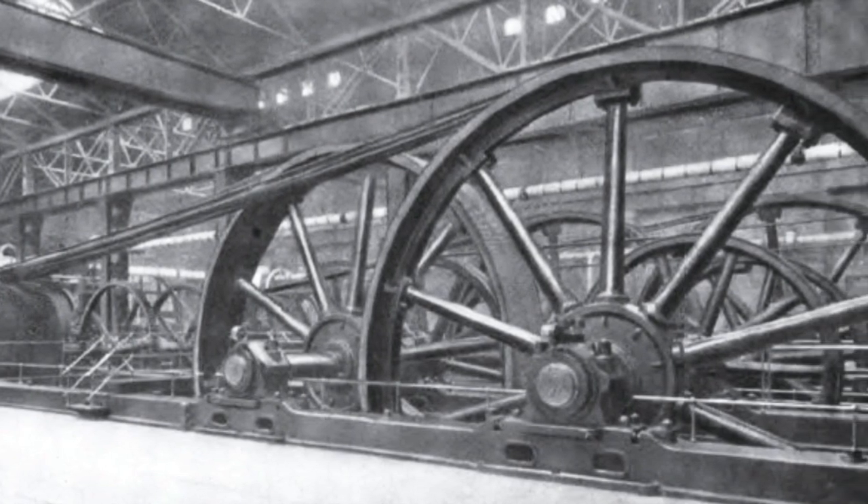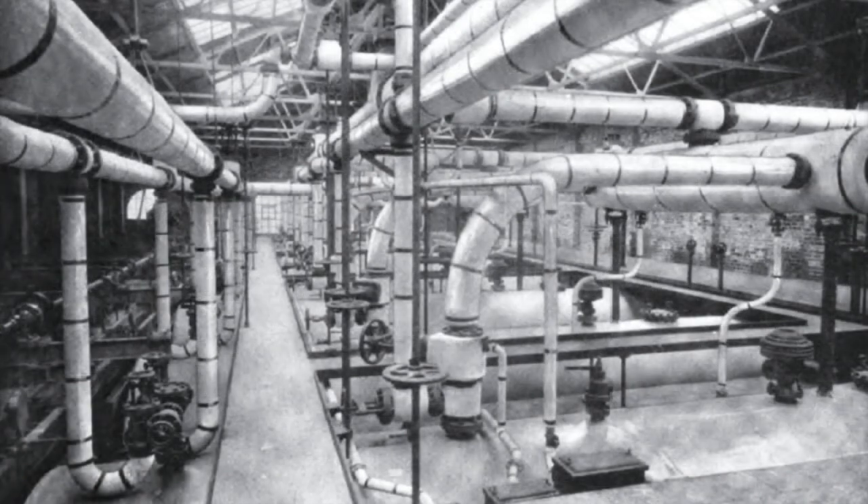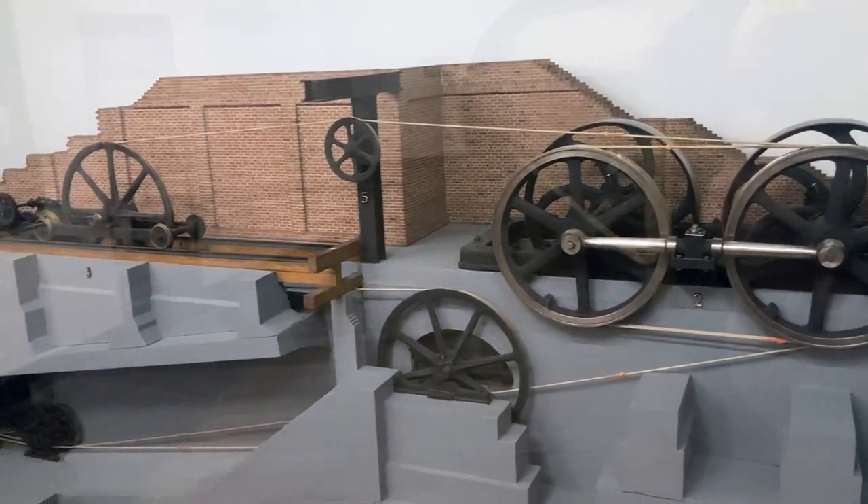The hefty ropes were wound on drums measuring 14 feet in diameter, with traction provided by eight Lancashire boilers, each of which were 30 feet long. Altogether, this system was capable of pulling trains at 15 miles per hour.